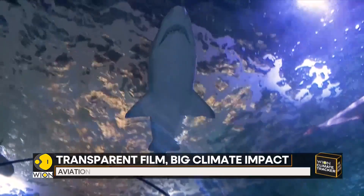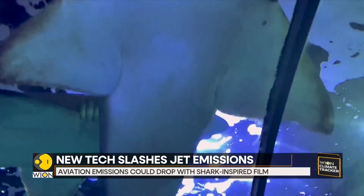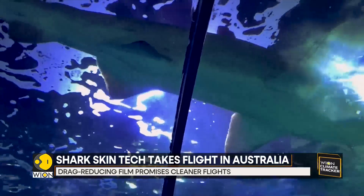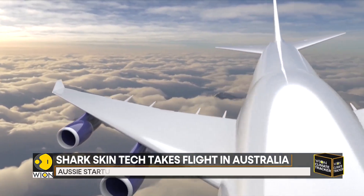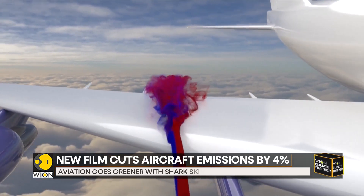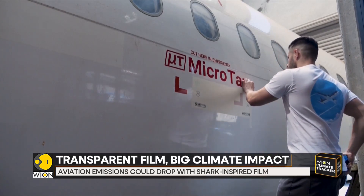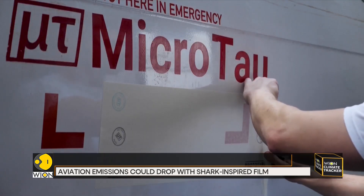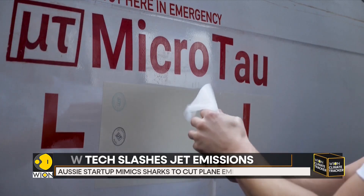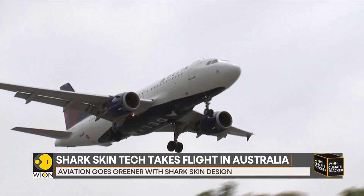The film has already been trialed with the U.S. Air Force and Delta Airlines, and the startup also just signed its first European customer, the Spanish airline Vueling. With aviation contributing about 2.5% of global CO2 emissions, the industry is urgently looking for greener solutions. Sharkskin Tech could help modern fleets fly farther using less fuel, and the innovation may soon move beyond the skies — as this Australian startup may have found an answer in one of nature's most efficient swimmers.